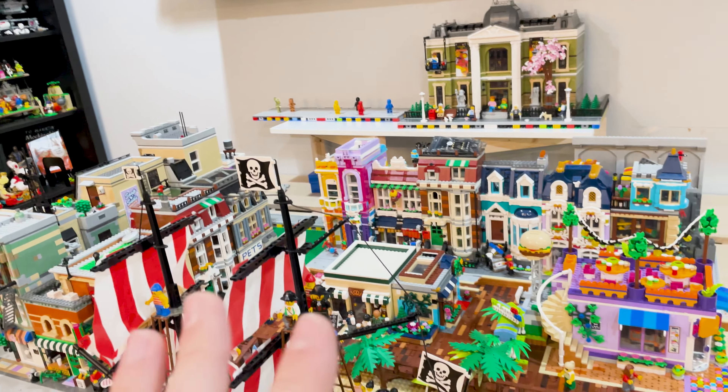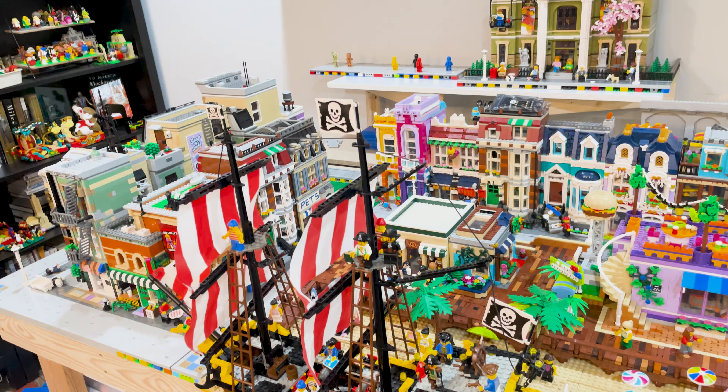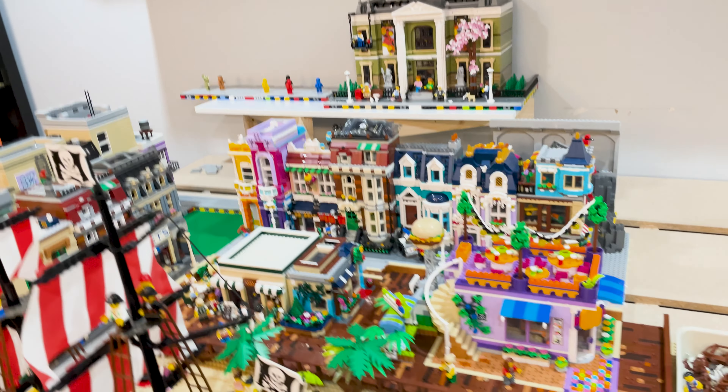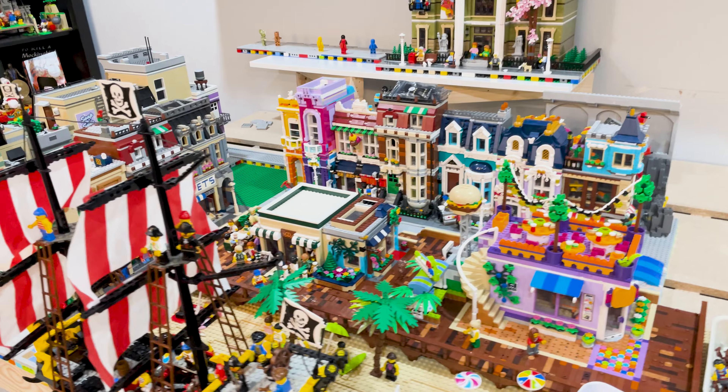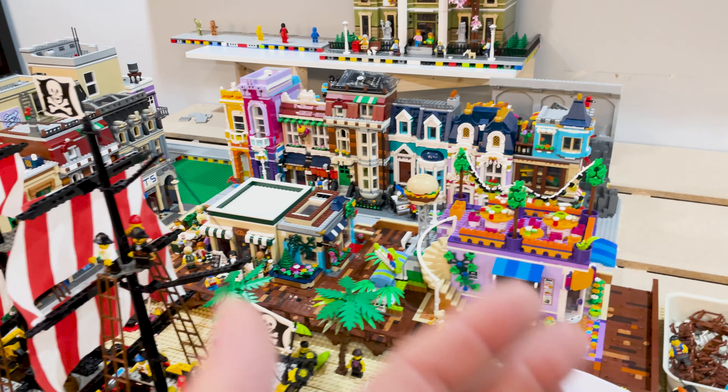I'll start getting lights over here when things are a little more stable. I like kind of what's going on here but I'm not sure exactly about placement and some other things. Obviously there's also a new modular coming that I need to find a home for, probably somewhere in here.